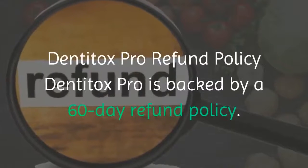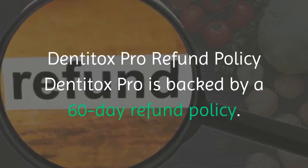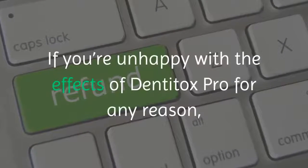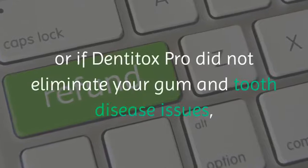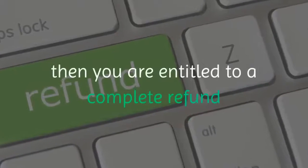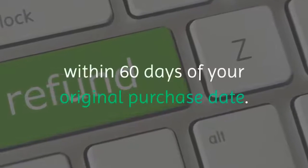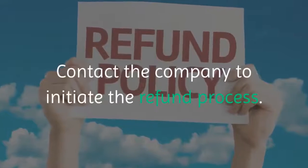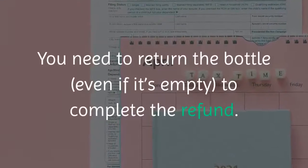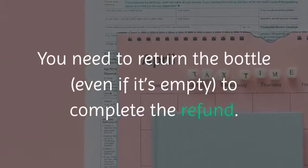Dentitox Pro is backed by a 60-day refund policy. If you're unhappy with the effects for any reason, or if Dentitox Pro did not eliminate your gum and tooth disease issues, you are entitled to a complete refund within 60 days of your original purchase date. Contact the company to initiate the refund process. You need to return the bottle, even if it's empty, to complete the refund.